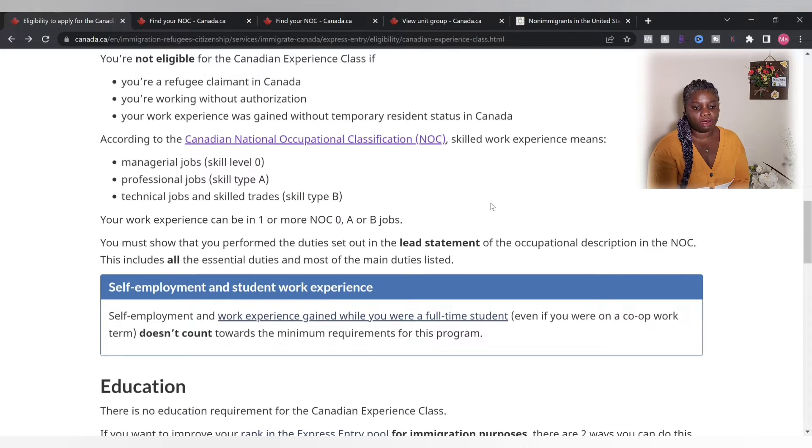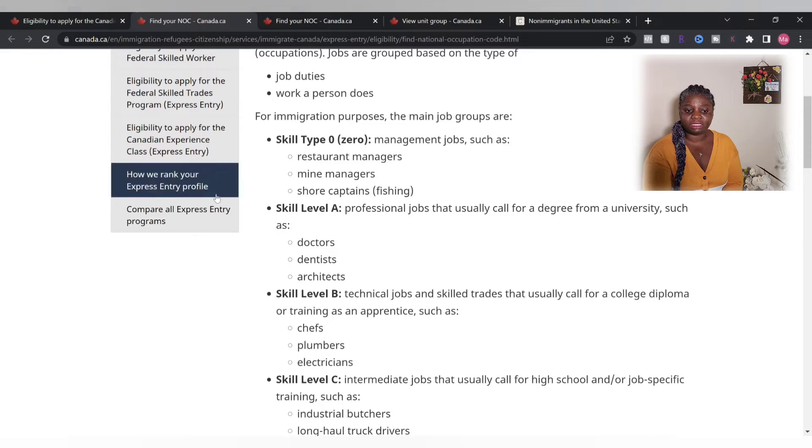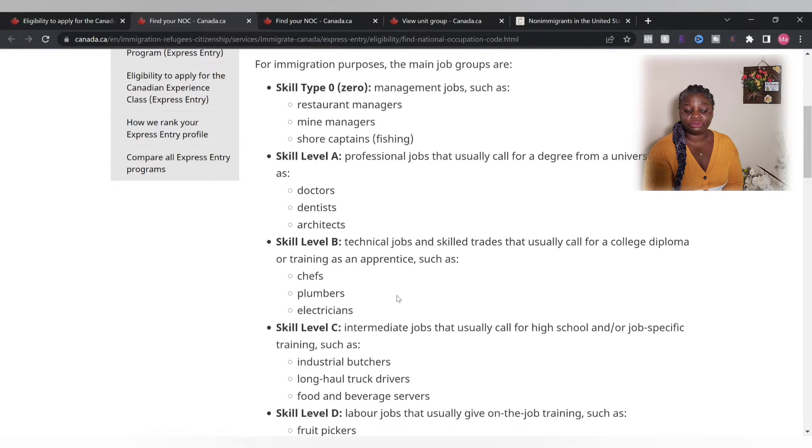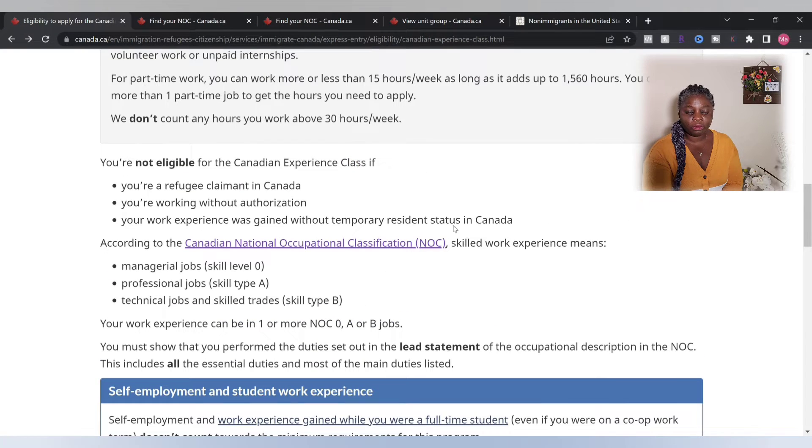These are the NOC classifications — the Canadian National Occupational Classification. Skill Type 0 is for managers. Skill Type A is for professionals requiring a university degree. Skill Type B is for those with a college diploma or training as an apprentice. Skill Types C and D do not qualify for permanent residence — you must be in NOC skill type 0, A, or B.